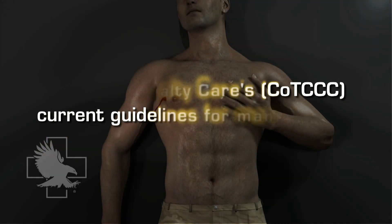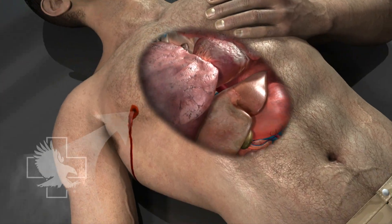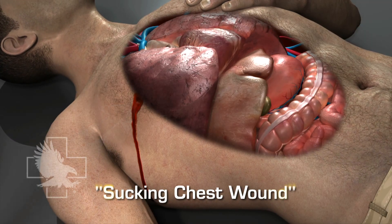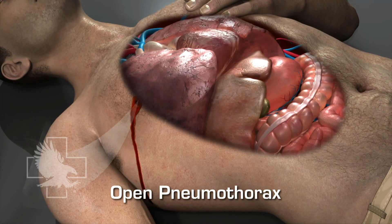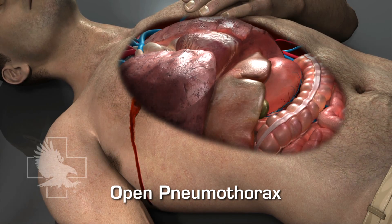A penetrating chest wound creates an opening in the chest wall through which air may enter the chest cavity during the normal respiration cycle. Commonly referred to as a sucking chest wound, this injury results in a condition known as an open pneumothorax. An open pneumothorax occurs when there is a persistent communication between the internal thoracic cavity and the environment through a defect in the chest wall.